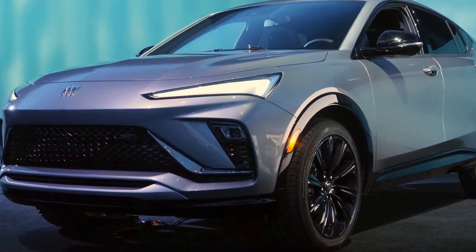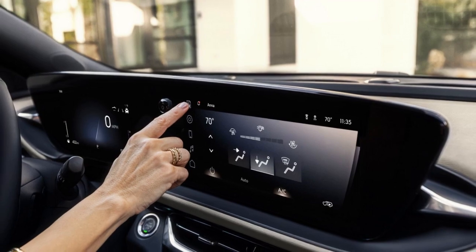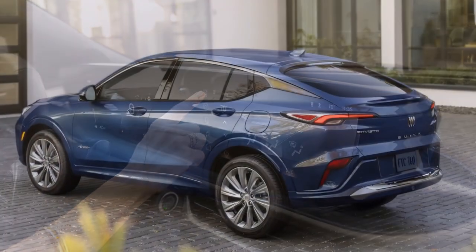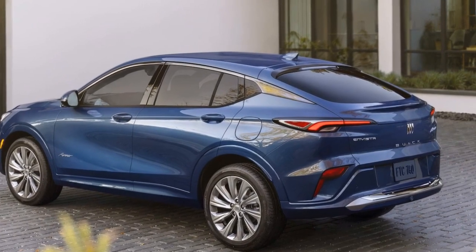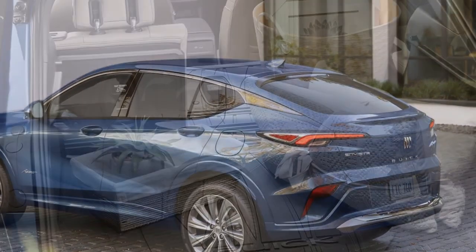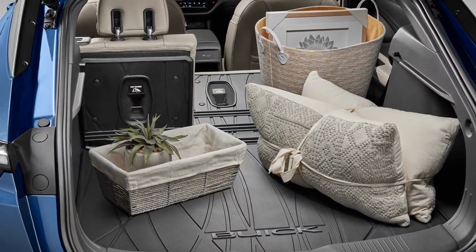4. Cargo space with hybrid: In the hybrid configuration, the Envista's cargo space might be somewhat limited due to the space taken up by the battery pack. 5. Intense competition: The luxury SUV market is highly competitive, with many well-established brands vying for customers, making it a challenge for the Buick Envista to stand out.